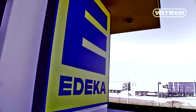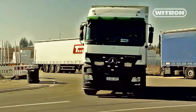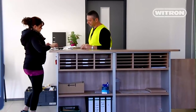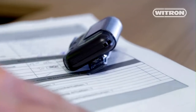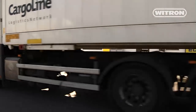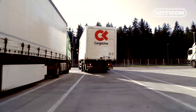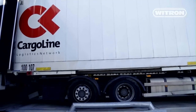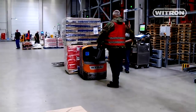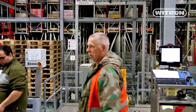Every day, up to 70 trucks arrive at the Edeka Logistics Center in Landsberg. Their destination is the inbound area, which is the start of a highly efficient logistics process. At the entrance gate, every driver receives a pager that guides him or her to the right inbound dock. Edeka employees control and support the inbound process.